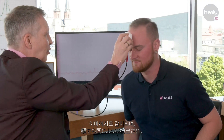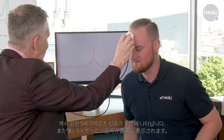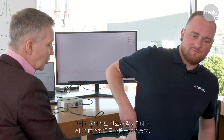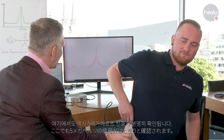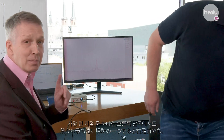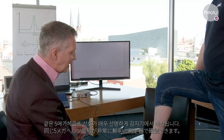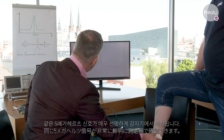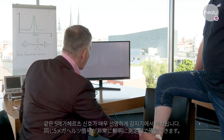But we can also detect it at the forehead — and again, we see a very strong 5 MHz signal on the screen. We can also show that the signal is present at the body, and again we see the 5 MHz signal very clearly detected. There is a further point most far away from the arm, which is the right ankle, and we can again detect the same 5 MHz signal very clearly on the measurement device.